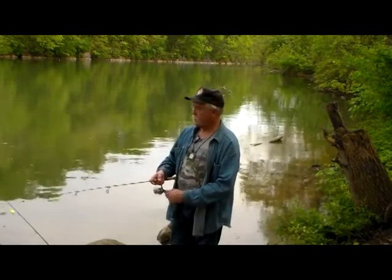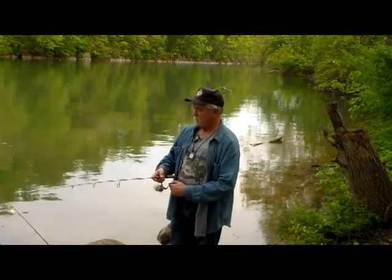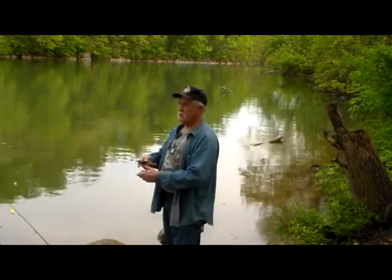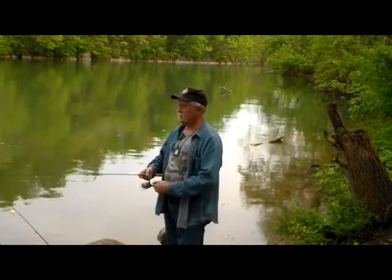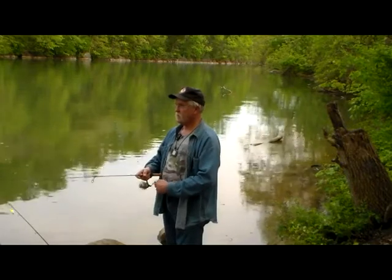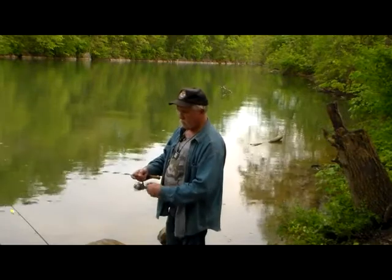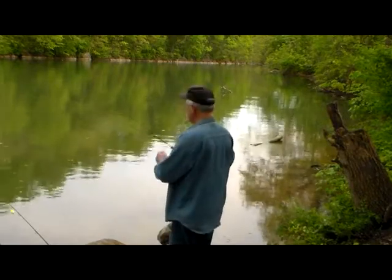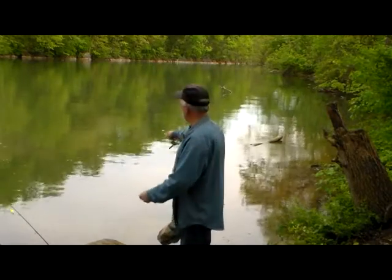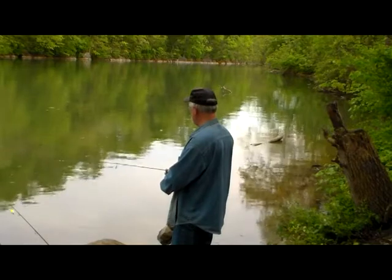I used to really have a ball catching bass off that point. I'm surprised I haven't heard any boats out that way — for that matter some of them maybe even coming up in here to fish. Let this thing sink a little this time. Well, there was a gill that followed it.